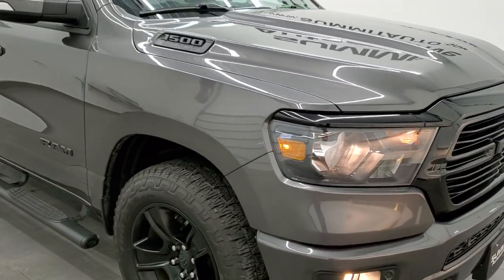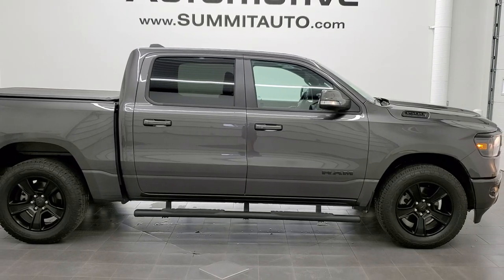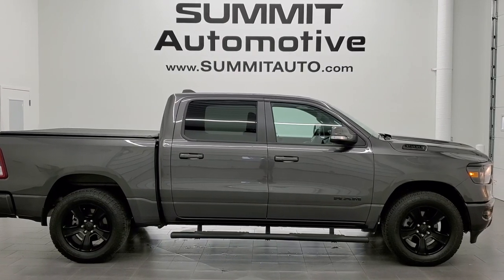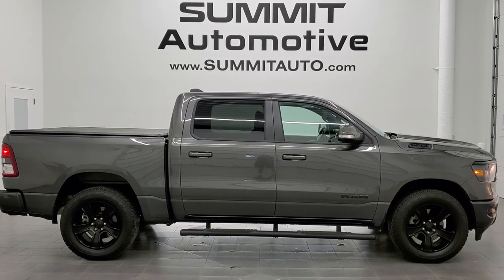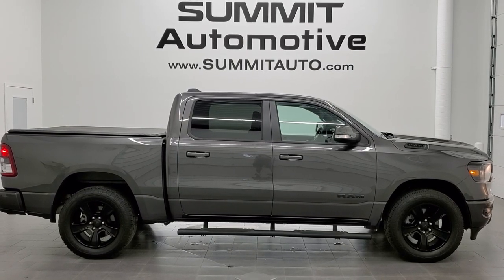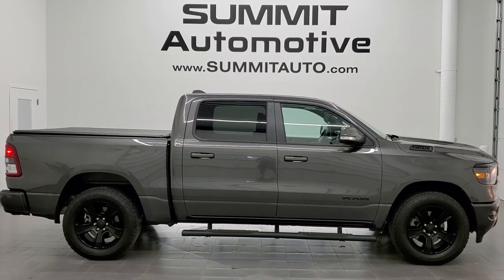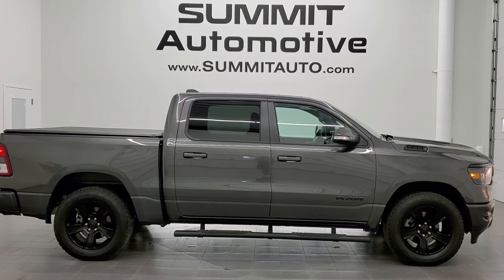I would highly recommend this truck from a quality and condition standpoint. To see more pictures of this truck or one of our other 450 new and used cars, trucks, SUVs, minivans, Wranglers, half tons, three-quarter tons, one tons — you name it, we got it — go to www.summitauto.com for full pictures and descriptions of every single vehicle from two locations. If you'd like to check out more HD videos, go to youtube.com/summitauto. Remember to like, subscribe, and share. Click the bell notifications to get updates on the videos we do each and every day here at Summit Auto. We're super excited to help you with this ultra clean 2020 Ram 1500 Crew Cab short box Big Horn Night Edition in granite crystal metallic. Thanks again for checking out the video.